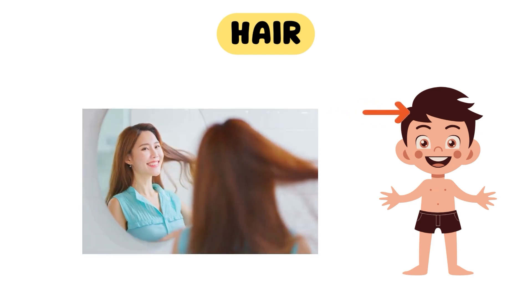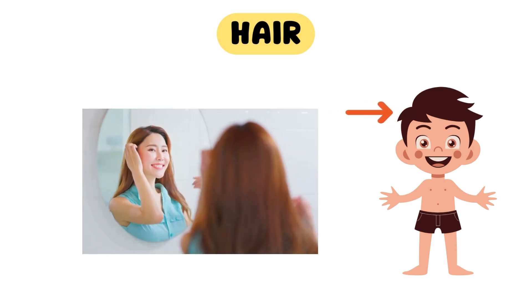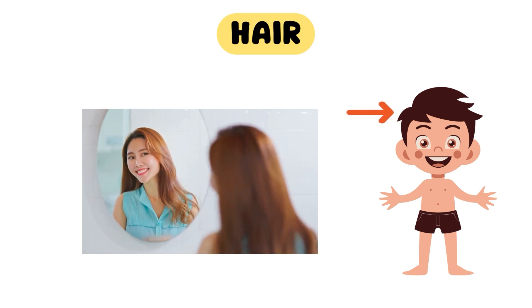Now, look in the mirror and tell me, do you have long or short hair? What's your favorite hairstyle?